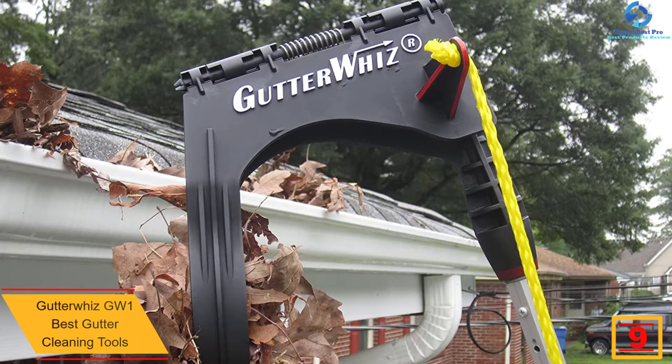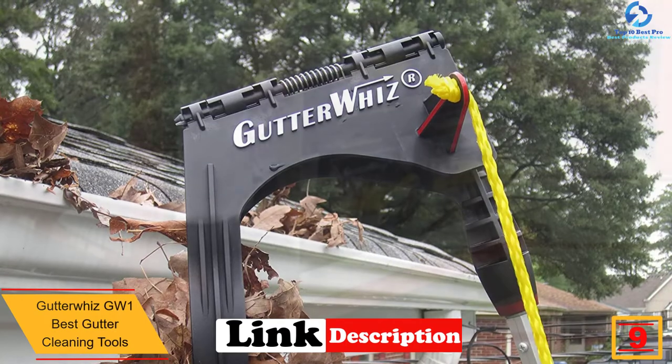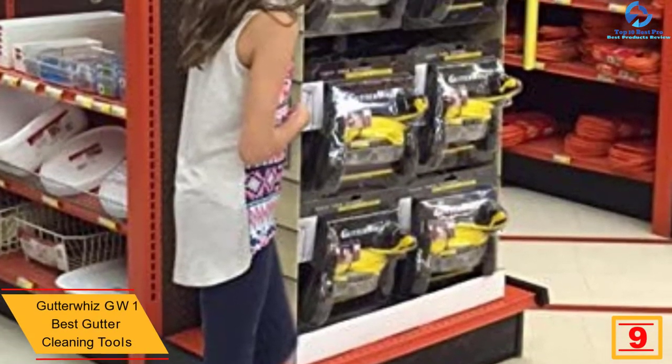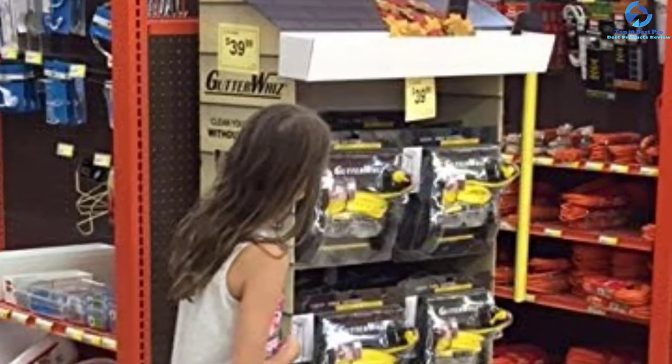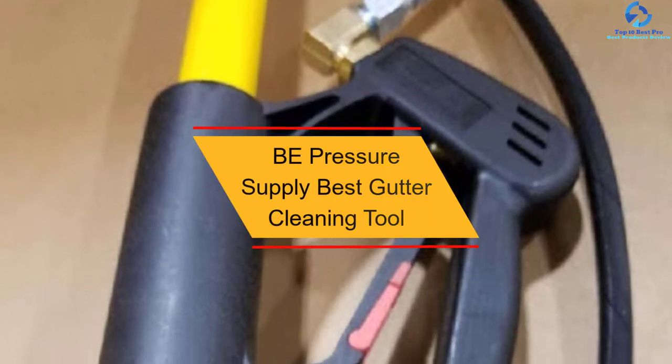Moving on, at number 9 we have the Gutter Whiz GW1. This tool will not only clean your gutters but will also protect them from scrapes and scratches. It is fit for most gutter types and features a user-friendly design for easy handling and maneuverability. The good length allows you to work while standing on the ground and still feels solid despite the length. Unlike other types, this unit features a heavy-duty pole that doesn't wobble even when lots of effort is exerted. Also included in the kit are safety glasses for protecting your eyes from dirt and other flying debris.